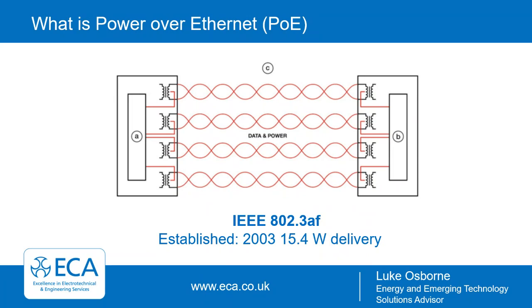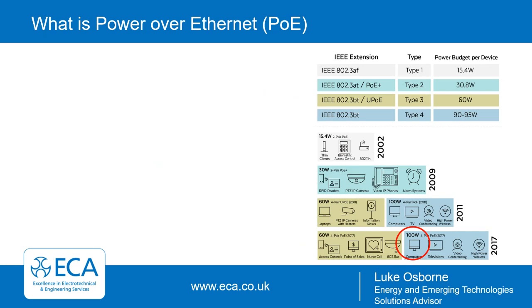Power over Ethernet originally came around in 2003 through the IEEE standard 802.3af, which enabled delivery of 15.4 watts of power as well as data communication between devices. Over the years there have been many improvements, leading to four types: Type 1, Type 2, Type 3, and Type 4. The current iteration, IEEE 802.3bt, now enables up to 100 watts of power to be delivered to devices.